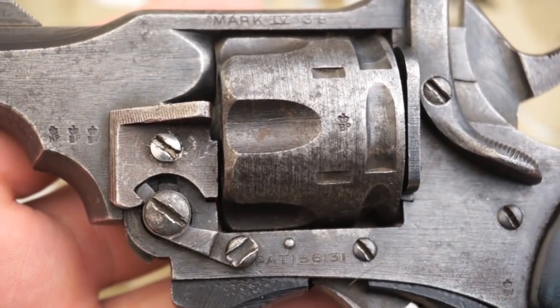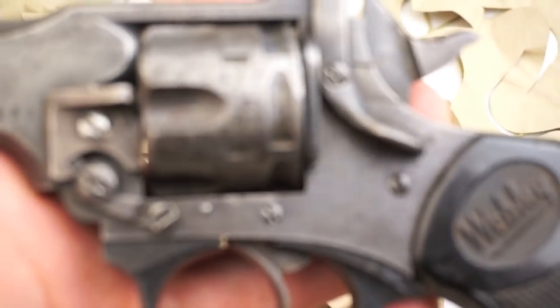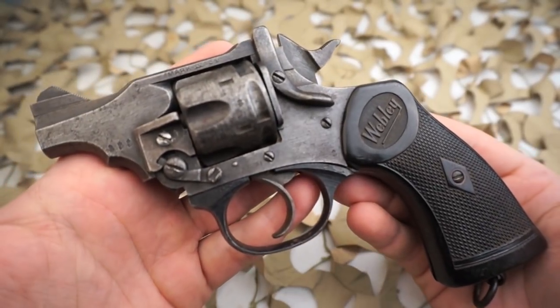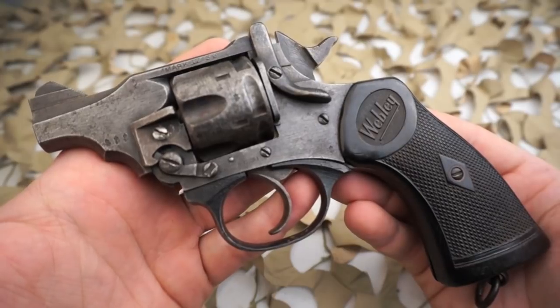A little bit about the revolver: at the end of the First World War, the British military decided to replace the .455 caliber revolver and cartridge. They said it was too large for modern military use, and after numerous tests and extensive trials, they decided that a pistol in .38 caliber firing a 200 grain bullet would do just the same thing.